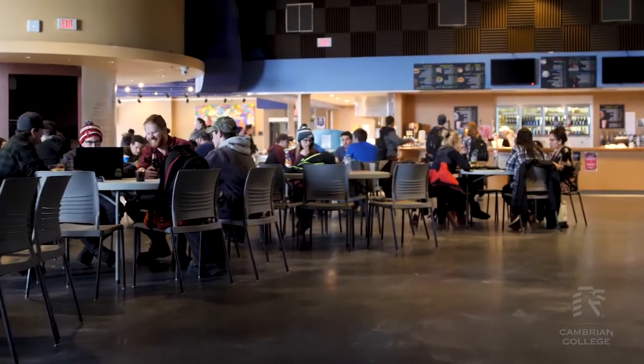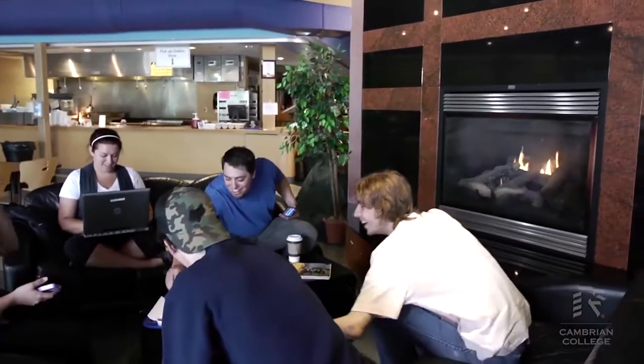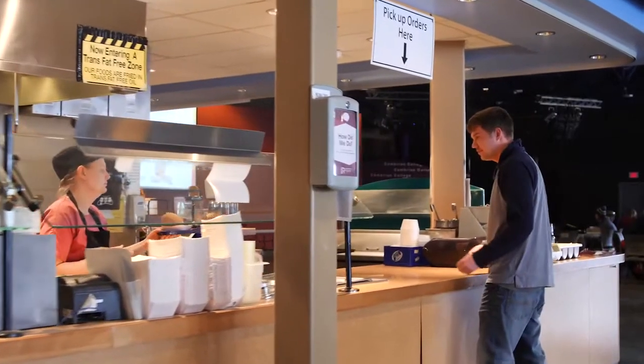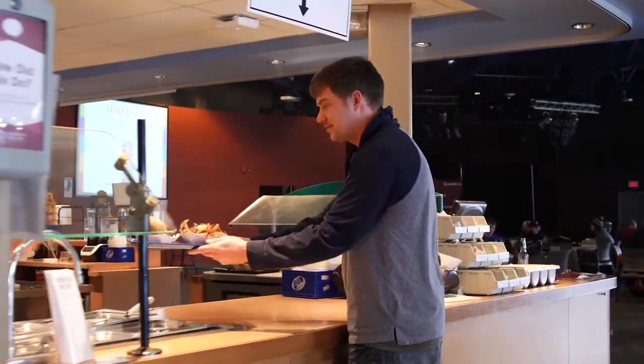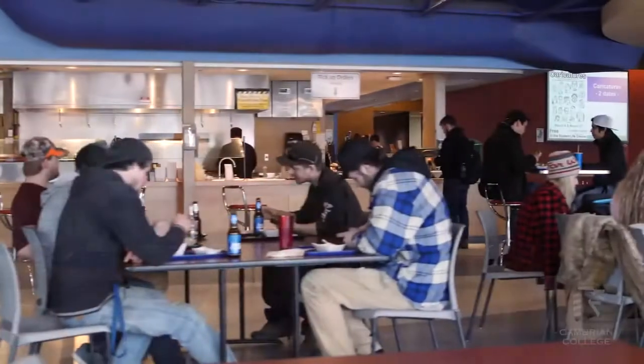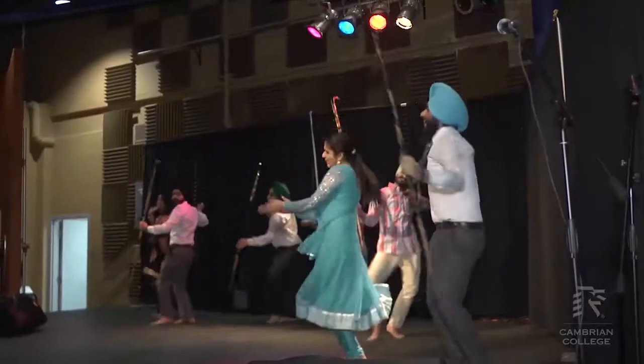We're in our Student Life Centre right now — another great place to eat here on campus. They've got their everyday menu with burgers, fries, hot dogs, breakfast, wraps, and everything like that. They also do daily specials, different soups of the day, and they have a great menu of Indian cuisine as well. A lot of events take place here on campus, so there's always some fun happening. This place is always jam-packed — I spent a lot of time here as a student studying and eating. It's a great place to be.